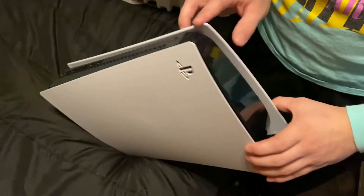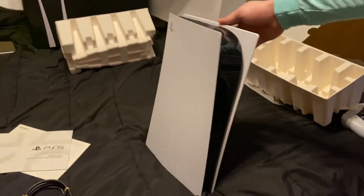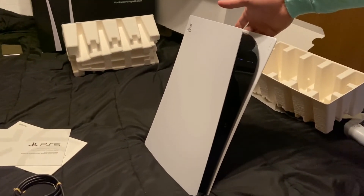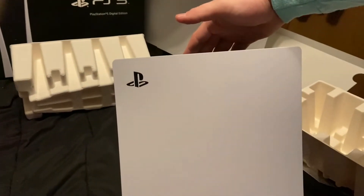I don't know what that is. Here's your power button all the way down at the bottom. I love it so far — this is a tower. This was worth all the war of trying to get it against the bots and scalpers.